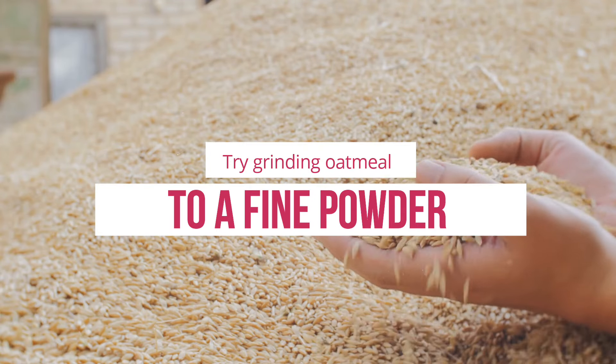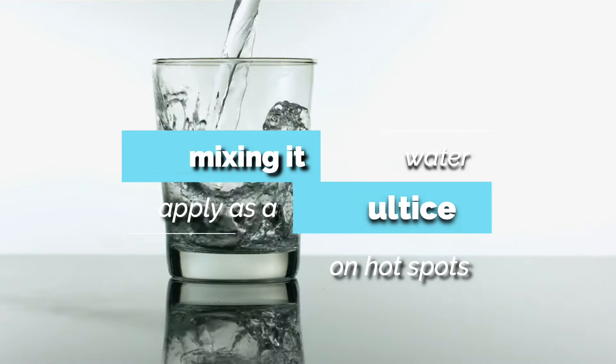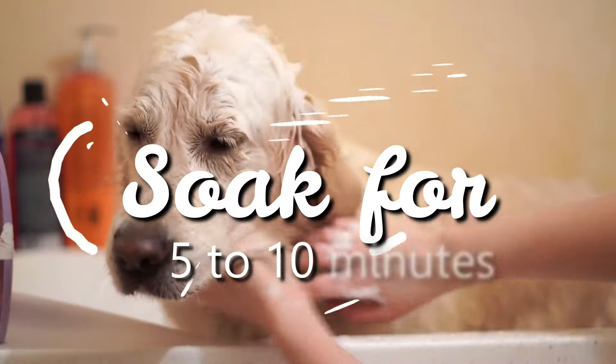To create your own remedy, try grinding oatmeal to a fine powder and mixing it with water to apply as a poultice on hot spots or inflamed areas. If your dog tolerates baths, you can add the oatmeal formula to warm water and let your dog soak for 5-10 minutes.